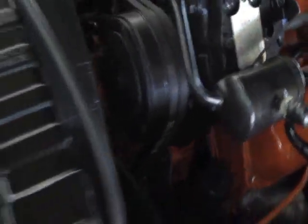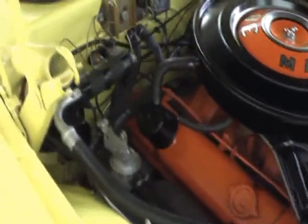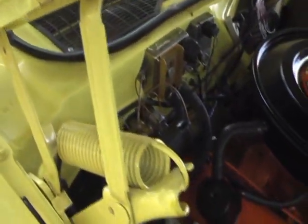This was a really nicely ordered car, and I have suspicions that this was ordered for a factory executive, just by some of the equipment that was ordered on this vehicle. It has been documented by Galen Govier — definitely a real car, and real nice everywhere you look.